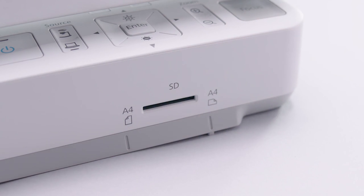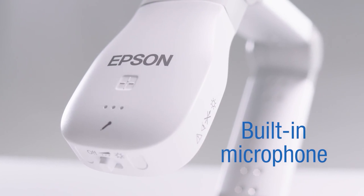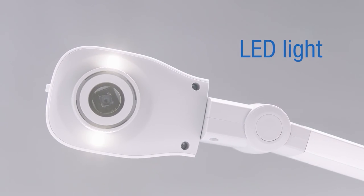Then save the recording for later viewing. In addition, the LED light feature on the camera allows for more engaging content.